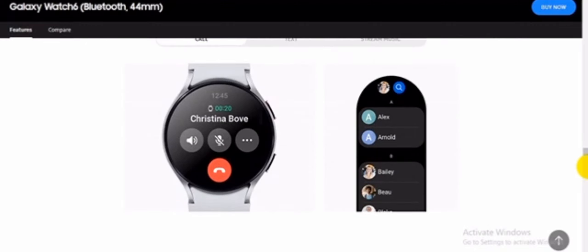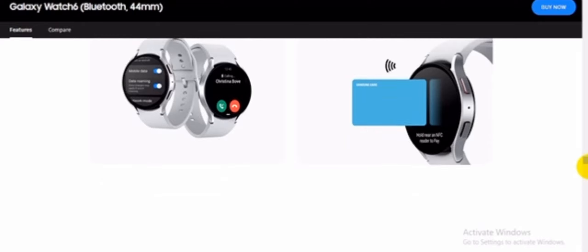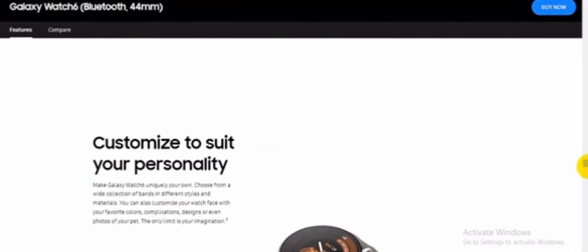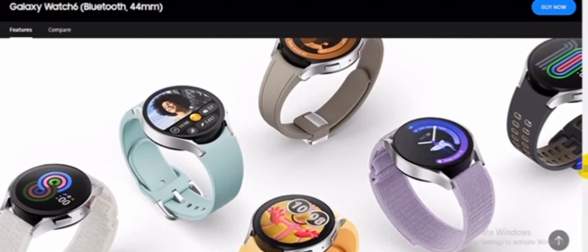Set your perfect intensity with a personalized HR zone. Set a personalized HR zone, or just start running — Galaxy Watch 6 will measure your heart rate based on your fitness capacity and optimize an HR zone that suits you. Once set, you can get notified when you enter your goal HR zone and make sure you're still in the zone as you move. Run and work out to your own beat.